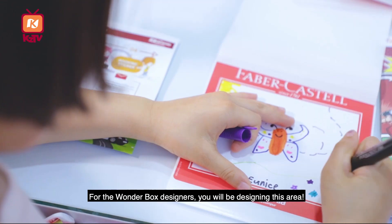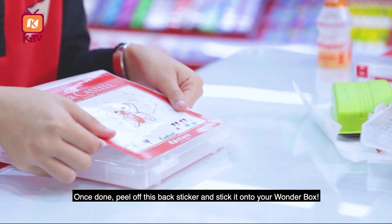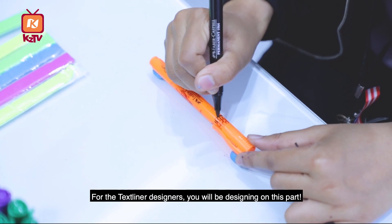For the Wonderbox designers, you will be designing this area. Once done, peel off this back sticker and stick it on your Wonderbox. After that, peel off the front sticker downwards and seal your design.